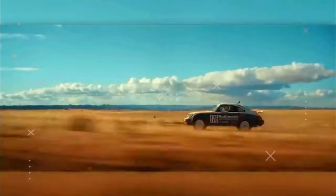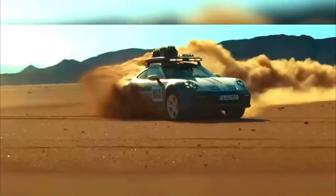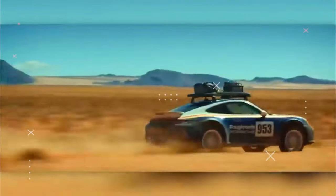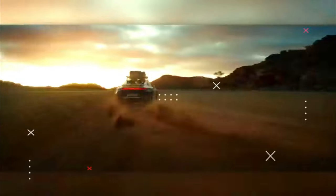The new 911 Dakar is offered with an optional rally design package, reminiscent of that iconic winning car. Its ground clearance is 50 millimeters higher than that of a 911 Carrera with sports suspension, and the standard lift system can raise the front and rear ends an additional 30 millimeters, rivaling the ground clearance and ramp angle of conventional SUVs. The high-level setting is available for off-road adventures at speeds up to 170 km/h, above which the car automatically lowers back to its normal level.